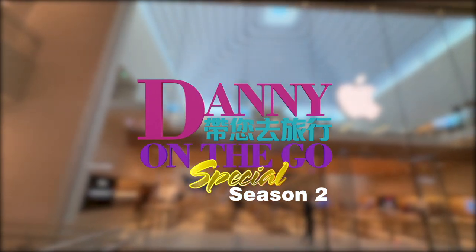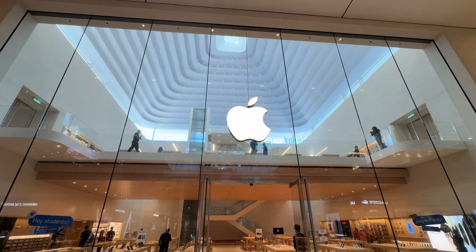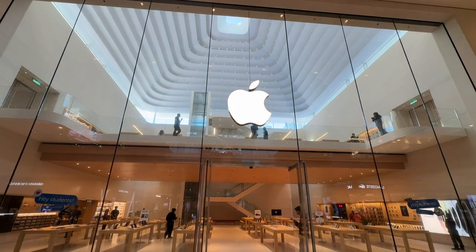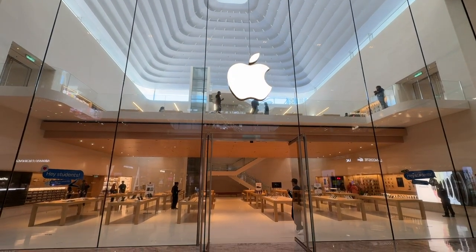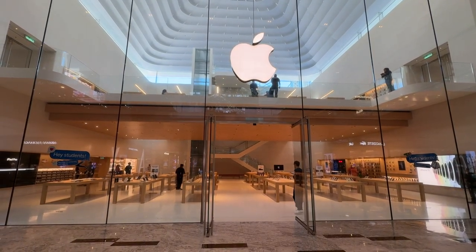Apple officially opened its first store in Malaysia in June 2024 at a newly built shopping mall in Kuala Lumpur — the TRX Exchange shopping mall. Without wasting any time, let's get into it.